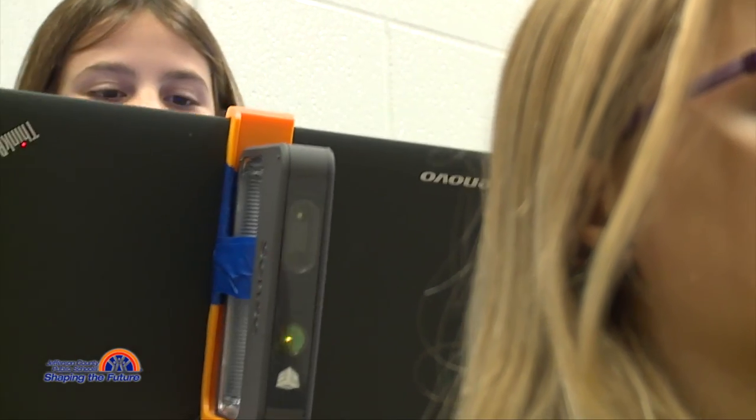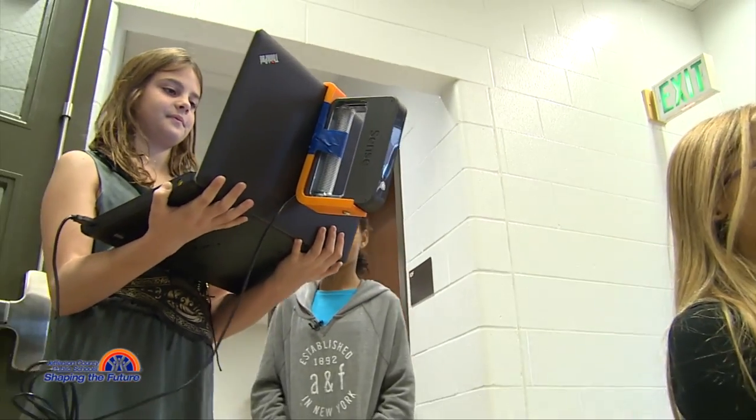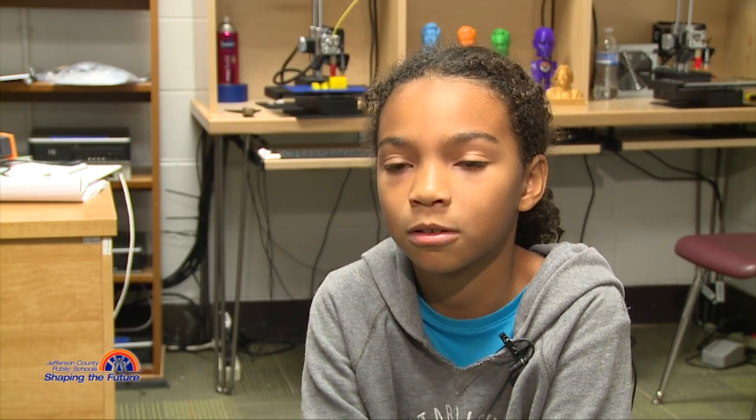It helps you learn more about technology and how to program things. I feel like I'm an engineer and a technology artist.